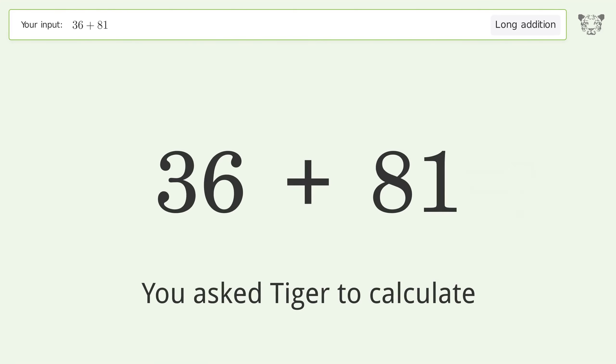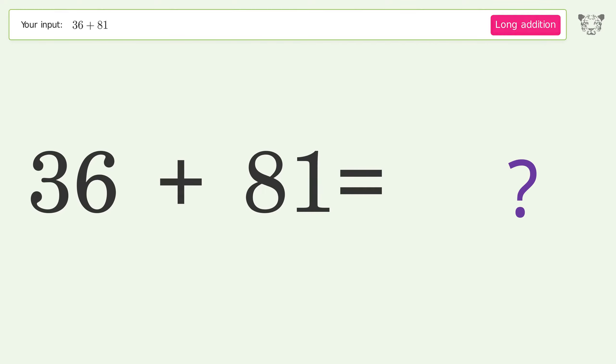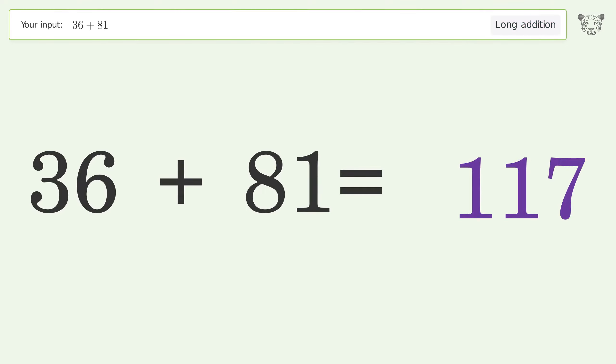You asked Tiger to calculate. This deals with long addition — the final result is 117.